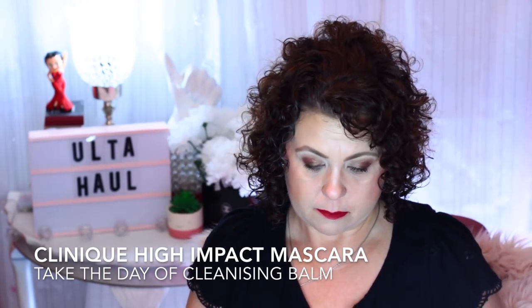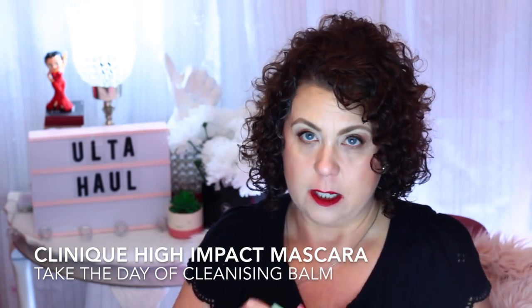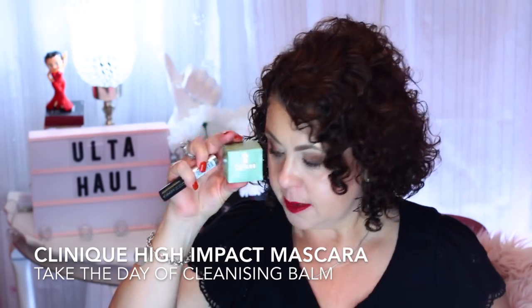Then I have another Clinique gift, and this one contains the Clinique High Impact Mascara deluxe size sample and another one of the cleansing balms. So that was good.